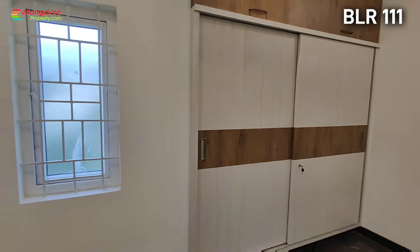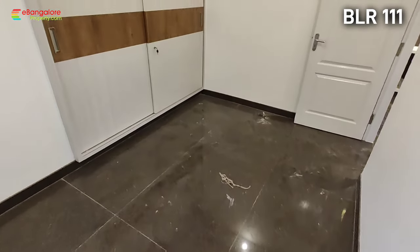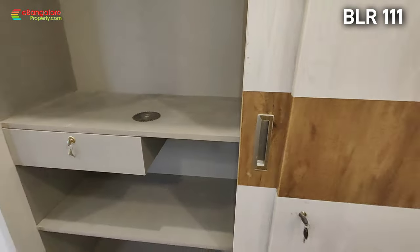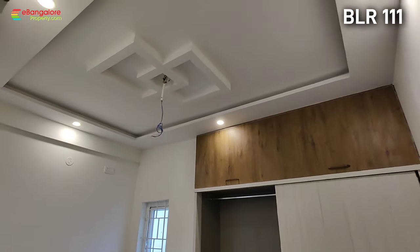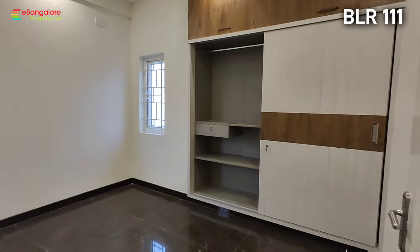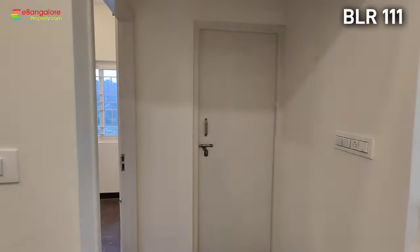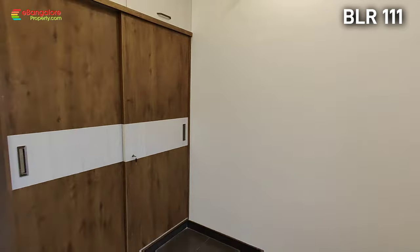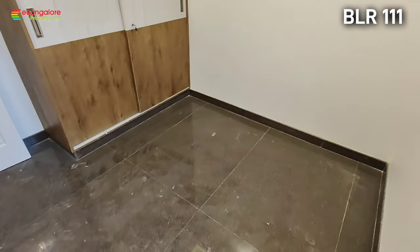To the eastern side there is setback space, so because of that you are getting windows and ventilation. This is the master bedroom — the second bedroom in the south-west corner, roadside facing, with wardrobes.